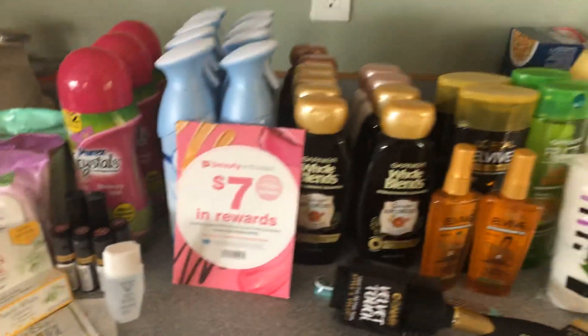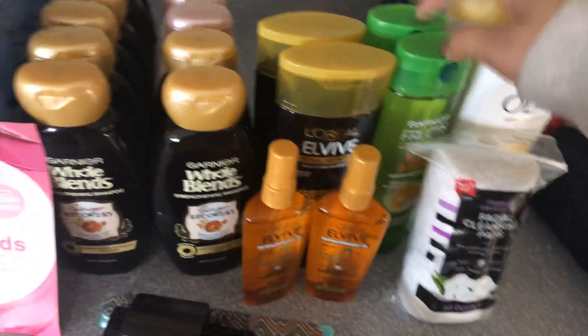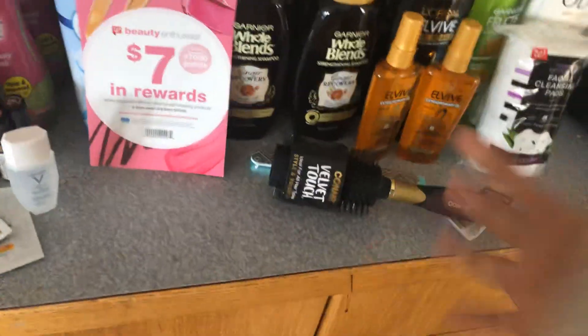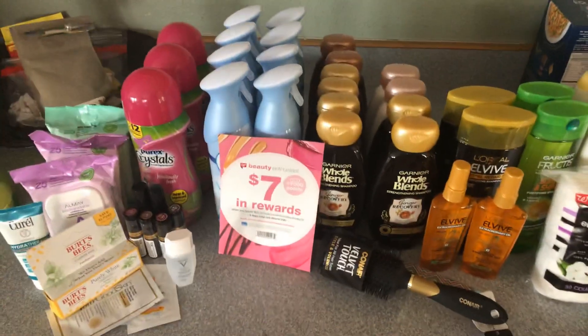I just wanted to post this really quick because I'm so excited that I got these all for like 50 cents each. I don't remember everything — it's all a blur — but I will do a breakdown video. Your totals are going to be different because I added some random stuff that I needed, like the cleansing pads, but I will go in depth on how I got all of this.